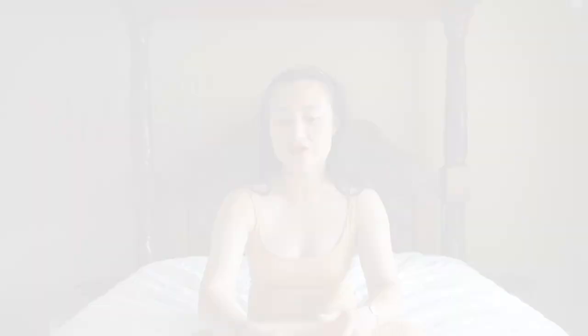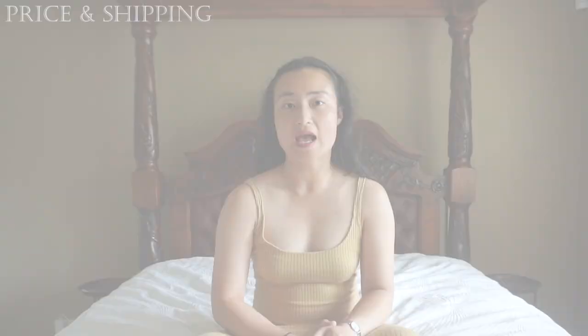To avoid paying customs import tax, make sure to declare the parcel as 'bag repair' with the accepted quote value, and Leather Surgeons will do the same when returning the bag to you. Jerry will email you the correct shipping address — don't use what's advertised on their social media as it is different. They will also email you a service request form which you need to complete and include together with your bag in the parcel.